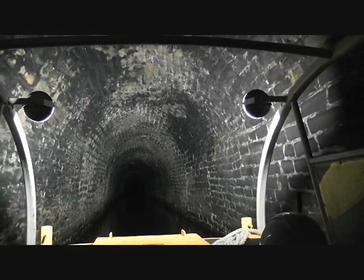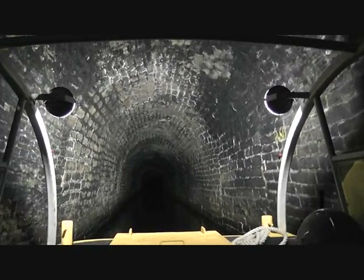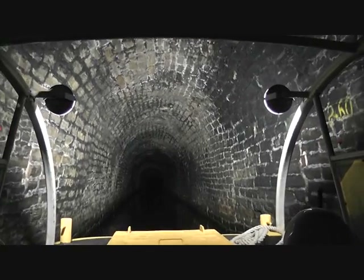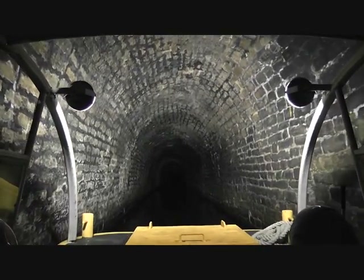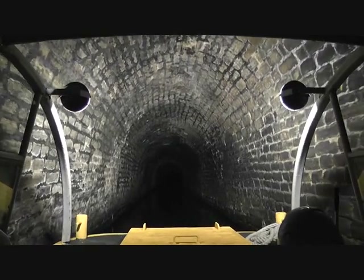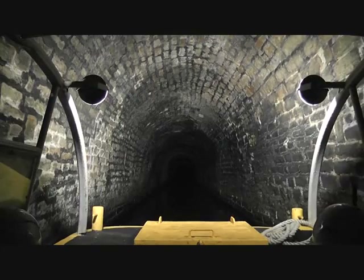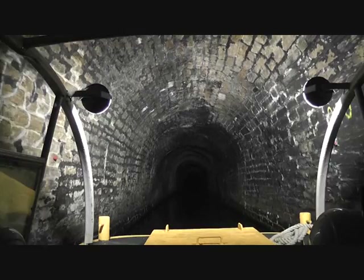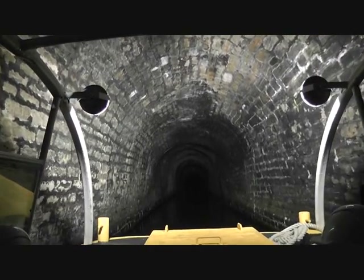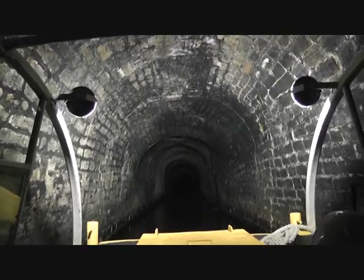We still have the same problem today — tomorrow morning a steam train comes through on the main line and blows all the smoke in here, and then it comes back at night and does it again. Keep your eyes on the tunnel ceiling — you're going to see a footbridge there. That's the cold air coming through.